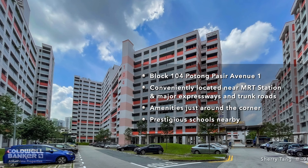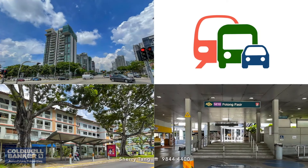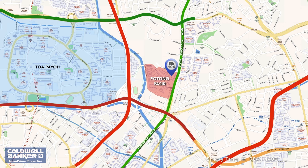Perched along the city fringes, 104 Potong Pasir Avenue 1 is a short drive away from the expressway, Central Business District, and the famous Orchard Road shopping belt. If you are not so much of a city person, yet wish to reap the benefits of convenience and have a boundless range of amenities at your immediate disposal, this unit will be perfect for you. The emphasis of location, location, and location is the choice description for this unit.